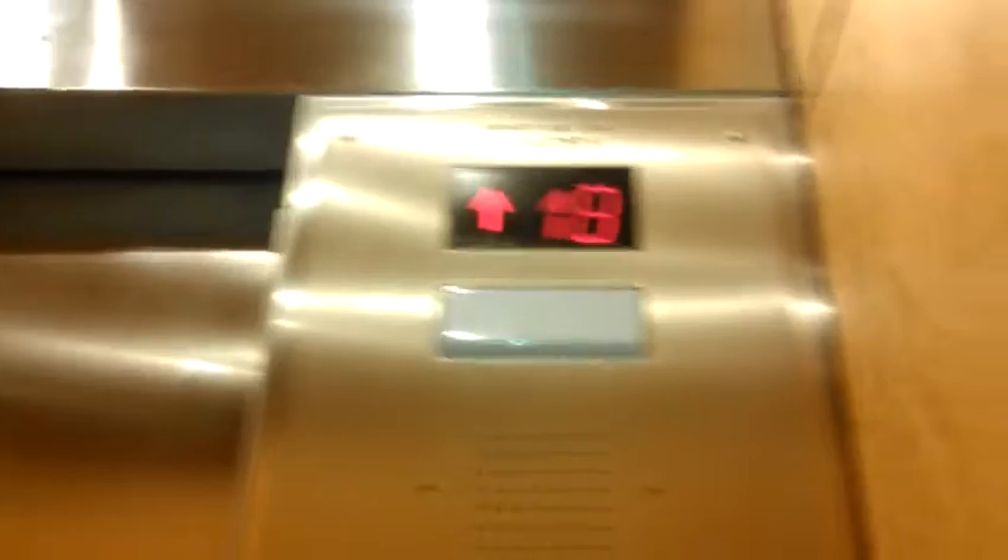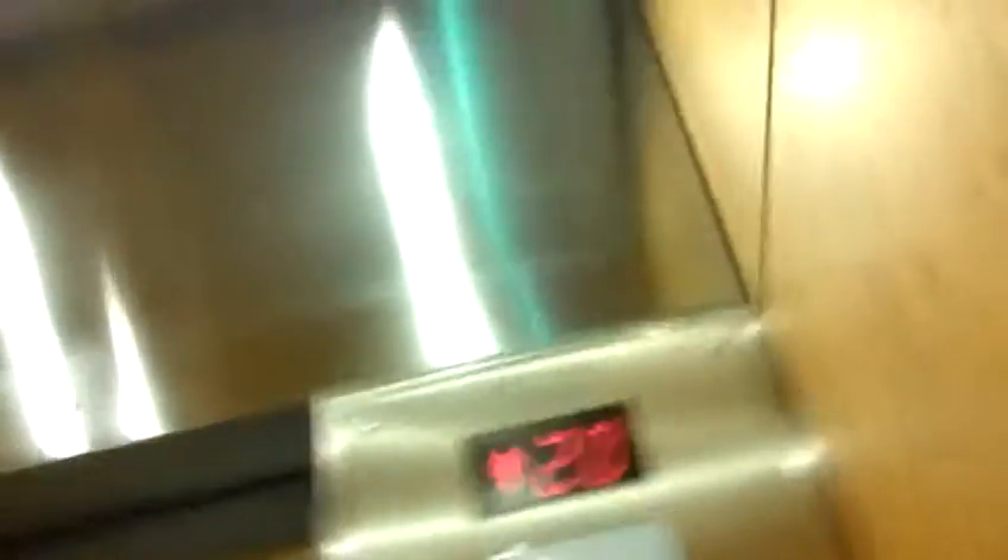Very nice elevator. There's where the farmers are. 16, 17, 8. We're still gonna... Here we are at the top.